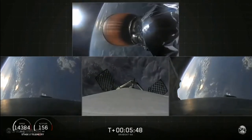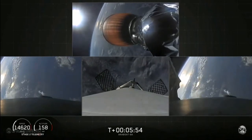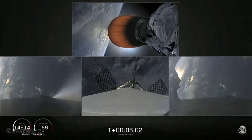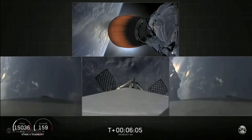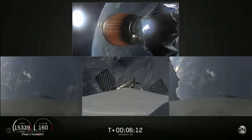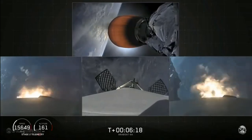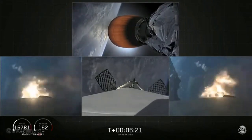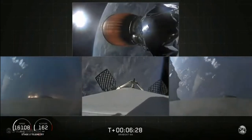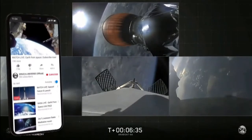Coming up at about T plus six minutes will be the side boosters' re-entry burn. You'll see the side boosters on your left and right screen. Side booster entry burn has started — there's the re-entry burn beginning. Stage two trajectory nominal. The re-entry burn is complete for the side boosters.